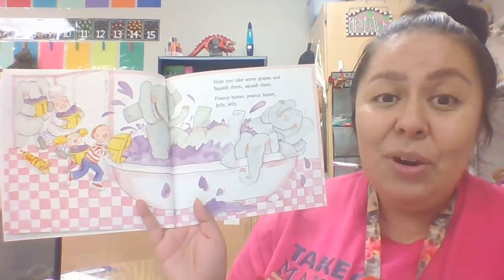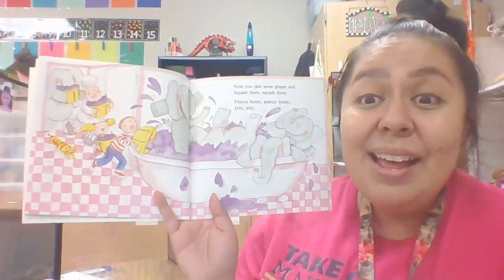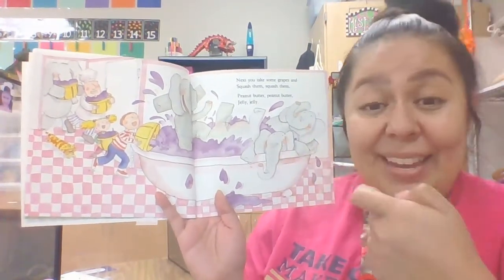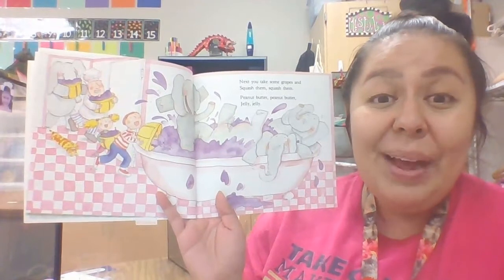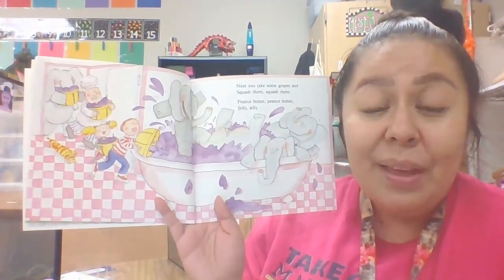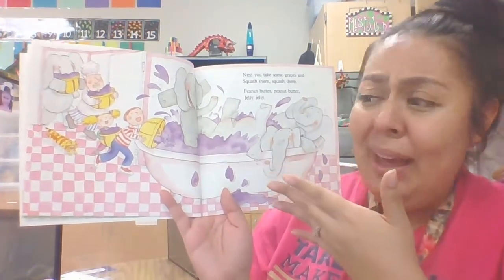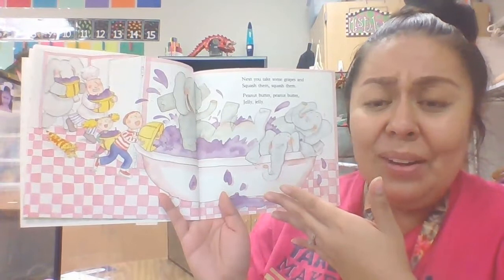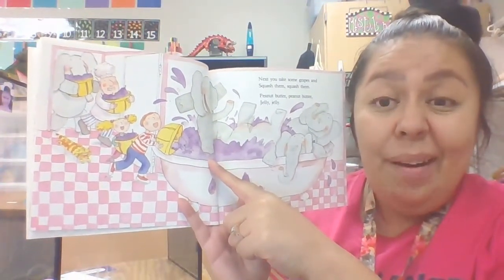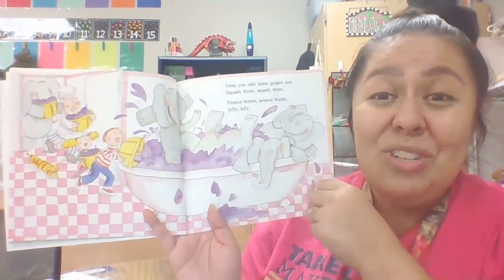Next you take some grapes and you squish them. Peanut butter, peanut butter, jelly, jelly. Oh my goodness, they have grapes and they're having to squash them. The elephants are helping them out — they're putting all of these grapes inside a big tub and the elephants are squashing them up so they can turn into jelly.